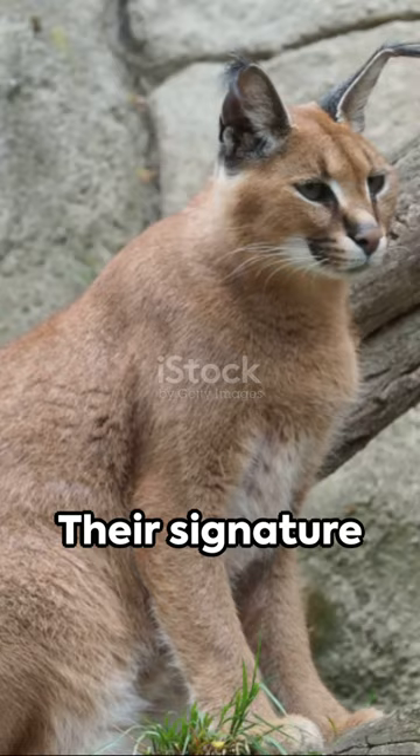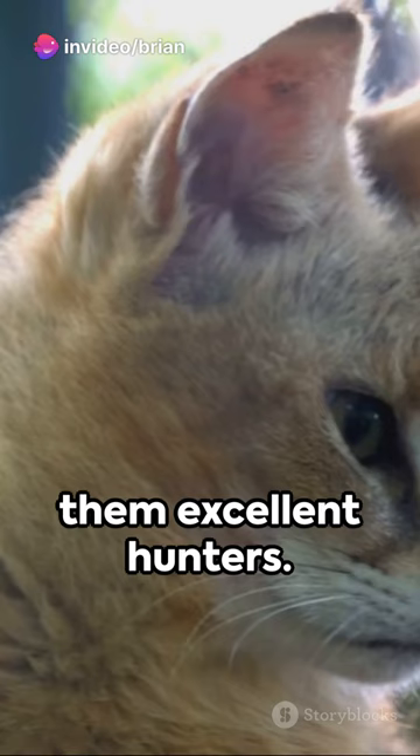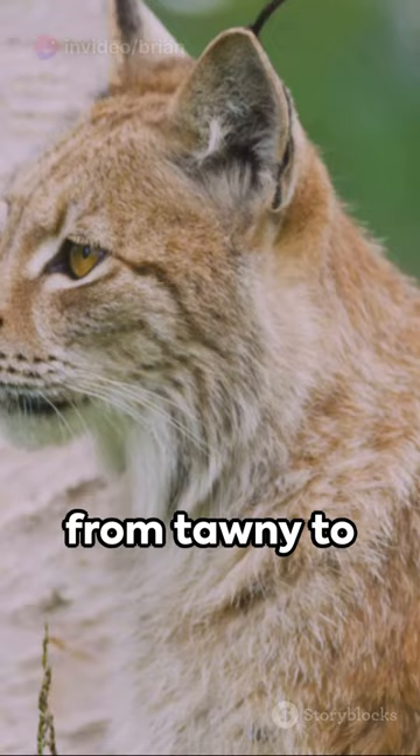Their signature feature? Tufted ears that resemble a lynx's. These tufts enhance their hearing, making them excellent hunters. And those stunning coats? They range from tawny to brick red, a perfect camouflage in the wild.